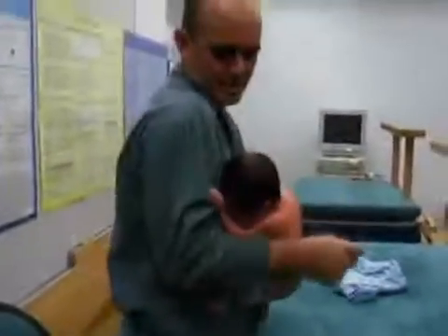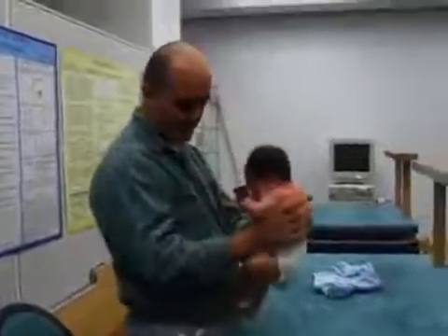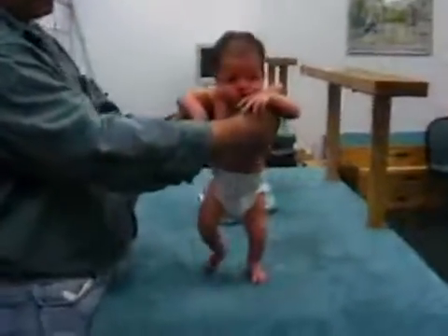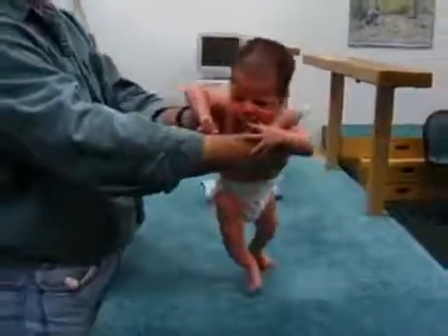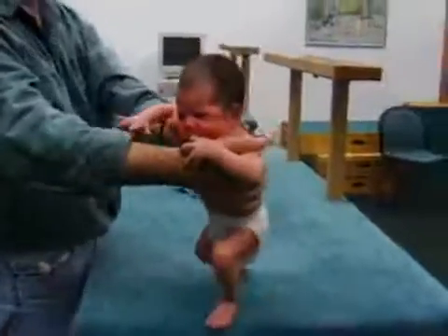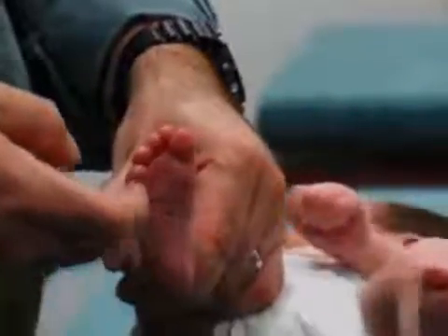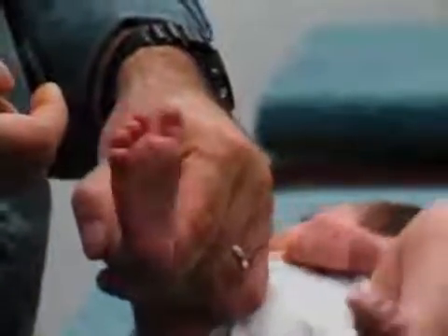There are other reflexes babies are born with that we don't completely understand. In the first two months, babies exhibit the stepping reflex, which is probably a precursor to walking. Watch Lily's toes fan out and curl — this is the Babinski reflex, which occurs when the bottom of a baby's foot is stroked.